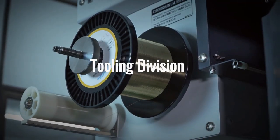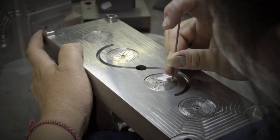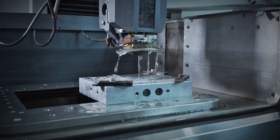Starting at our tooling division, Lixun Manufacturing offers complete mould design and fabrication. An extensive range of machinery helps support both mould preventive and predictive maintenance measures. Lixun Manufacturing also specialises in new mould design, assembly, testing and modification.